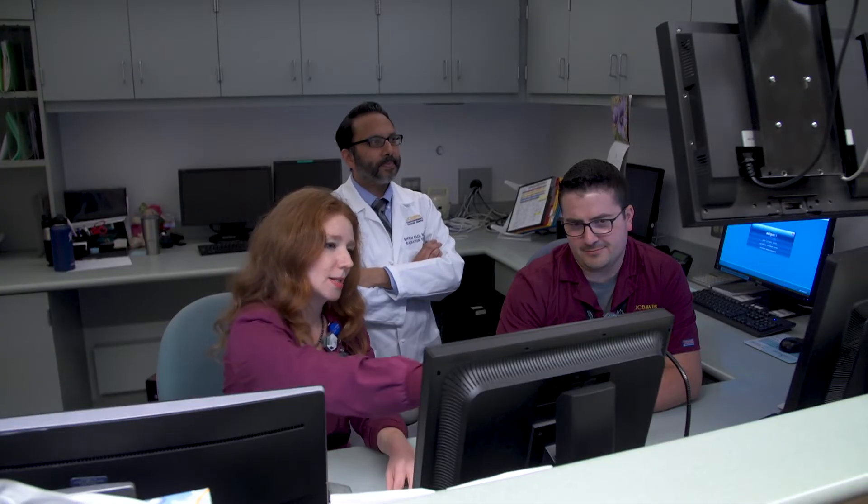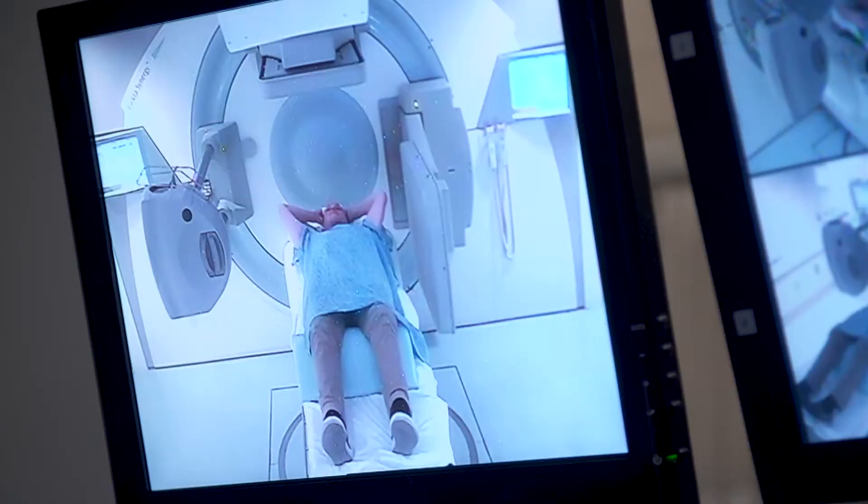While you are in the treatment room, the therapy team will be communicating with you, making sure you're okay.